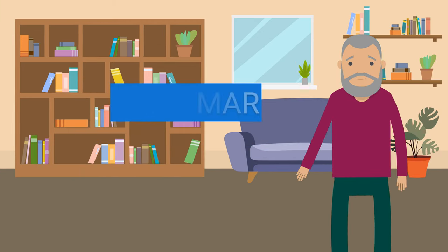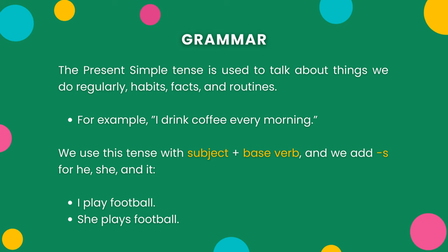Grammar. The present simple tense is used to talk about things we do regularly, habits, facts, and routines. For example, I drink coffee every morning. We use this tense with subject-based verb and we add 's' for he, she, and it.